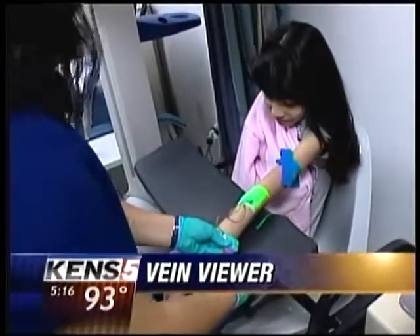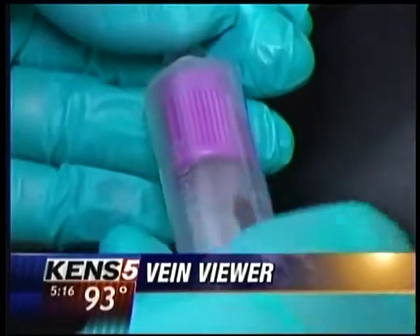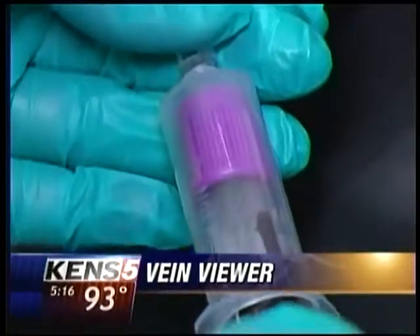Nurses here have used the Vein Viewer on dozens of children over the past month. It's a big hit with kids and those who love them. I think this is going to help a lot with a lot of stress for both the kids and the parents.